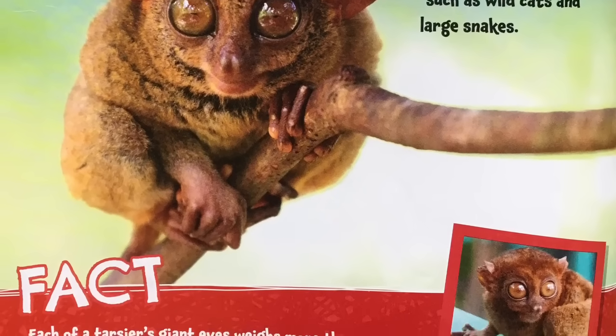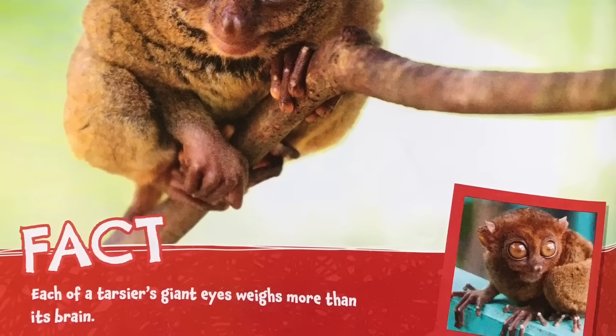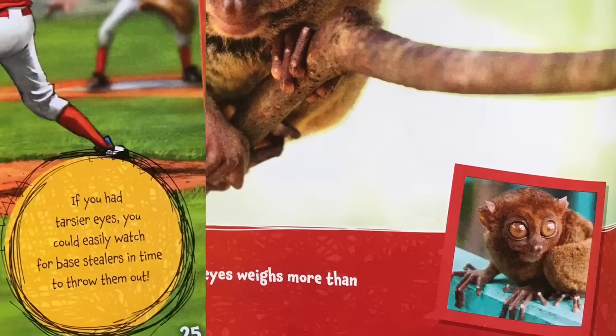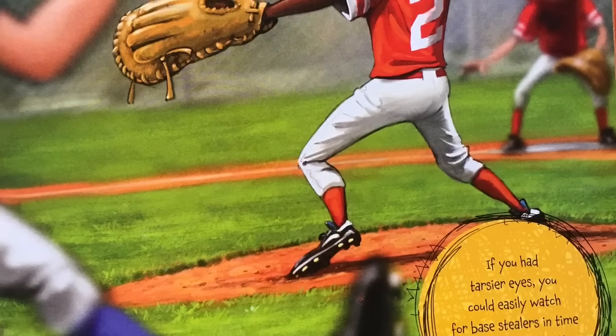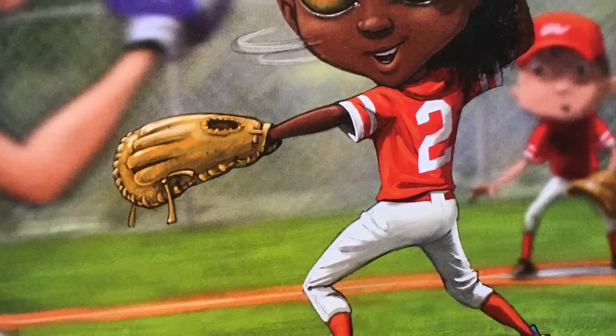Fact: each of a tarsier's giant eyes weighs more than its brain. If you had tarsier eyes, you could easily watch for base stealers in time to throw them out.